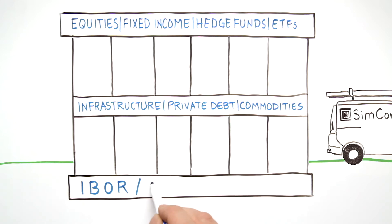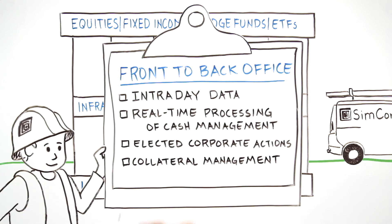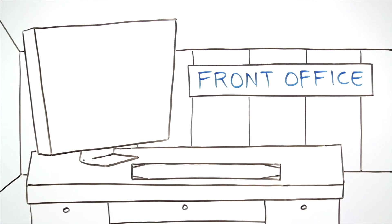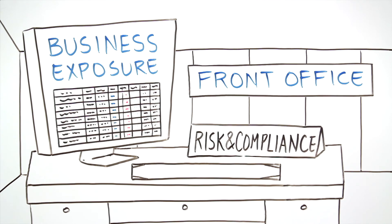Built on an investment book of record, SimCorp Dimension offers a front-to-back solution, including intraday data and real-time processing of cash management, elective corporate actions and collateral management. The front office has an accurate view of exposure across the entire business to better manage risk and compliance.